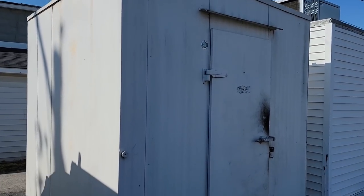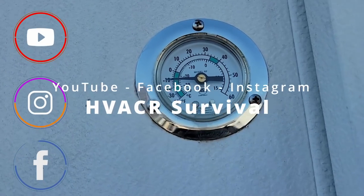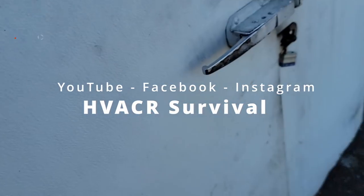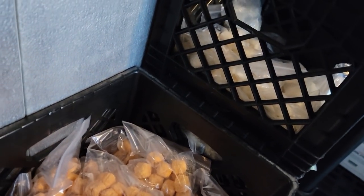We're here to work on a freezer - it says it's not working well, but unless that thermometer is off it looks like it's working fine. Everything feels frozen to me, so I'm not sure what they're having problems with.